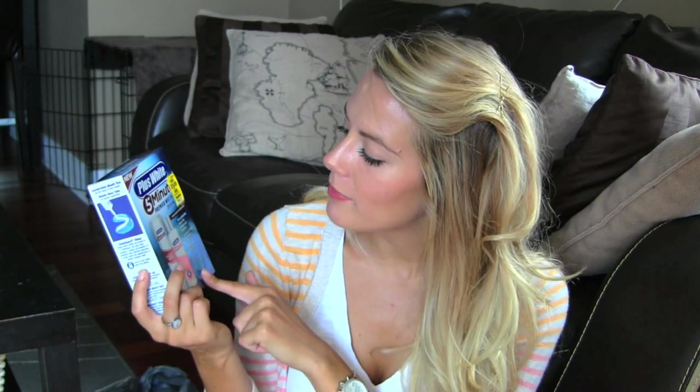The last thing I picked up was the Plus White 5-Minute Premier Whitening System. I heard about this from Leanne Says — she uses it and really likes it. I ran out of my other whitening pen and I've been drinking coffee like nobody's business, so I thought I'd pick this up. I'll let you guys know what I think about it in a favorites video.